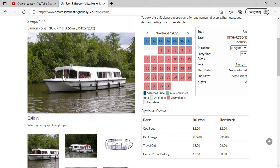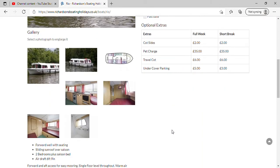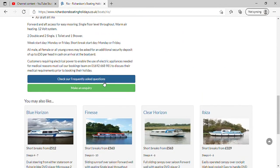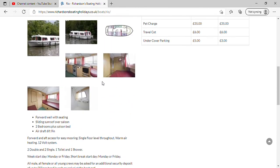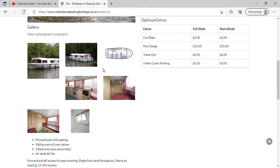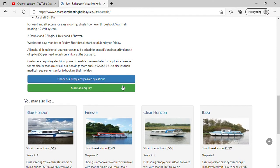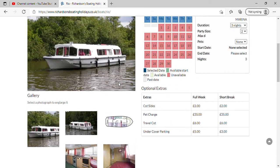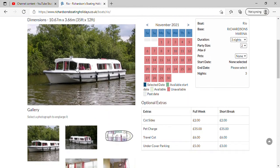What's it called again? Rio. But for some reason it's not available, so we'll have to ask Richardson's about that, and I'll do a video finding out why it's not available anymore. So that is that for this boat review - the virtual tour of Rio.